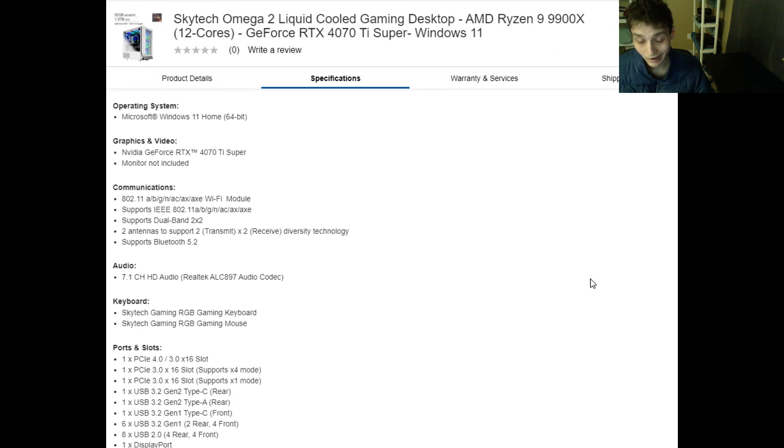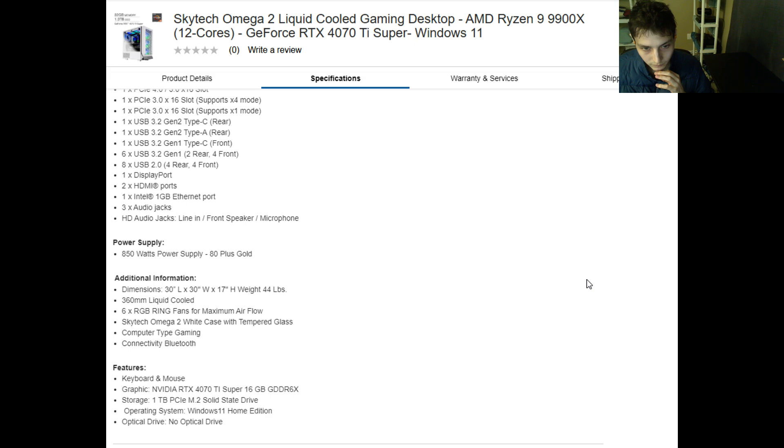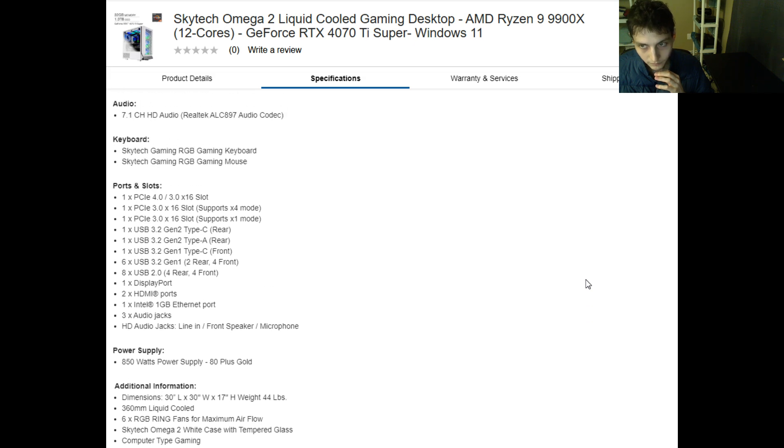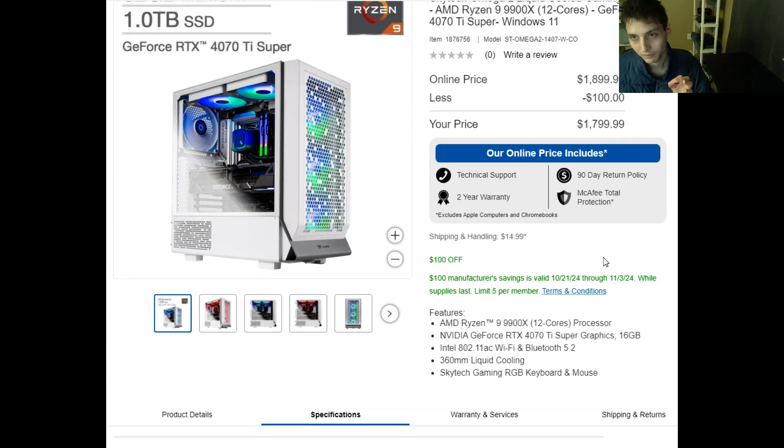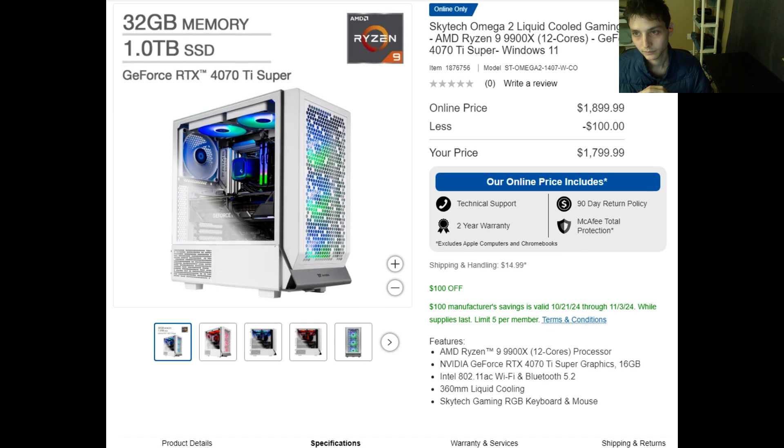Is this an antiquated or outmoded computer? At this point in time, this gaming desktop is deemed to be a stellar gaming desktop, even though that is subject to change in the pending future, as technologies are susceptible to become antiquated over time as they are eclipsed by more advanced technologies.